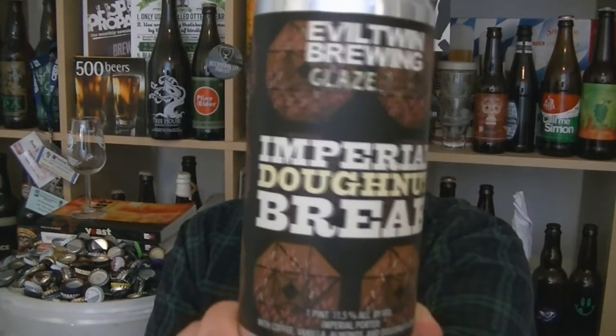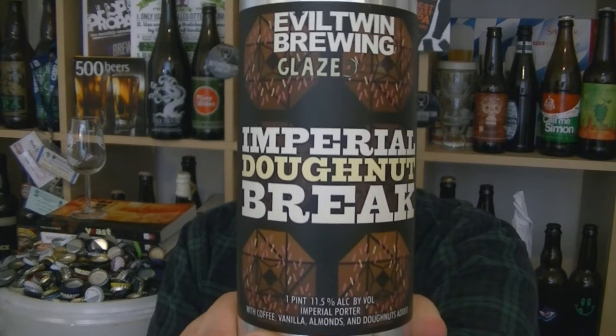Hi, I'm Rob from Hobzine. Thanks for joining me for another video beer review. This time we've got a can of beer from Evil Twin in Brooklyn, New York.